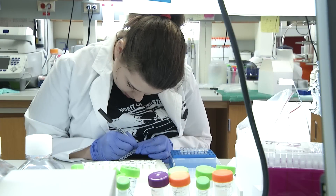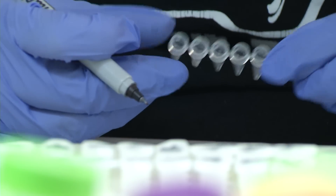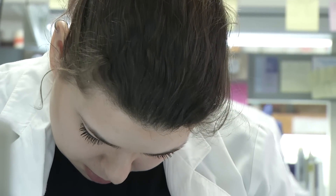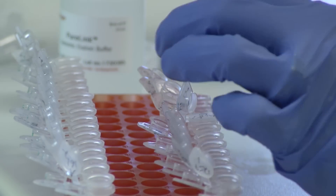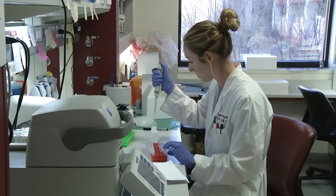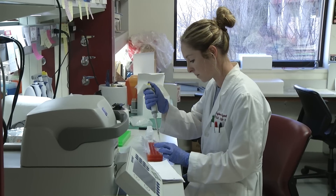It may not look like slimy work, but the focus in this laboratory at the University of Oklahoma Health Sciences Center is mucus. Researchers with the Stevenson Cancer Center know that mucus forms a mesh-like barrier around pancreatic and other cancer cells, shielding them from chemotherapy drugs and from the body's own immune system.